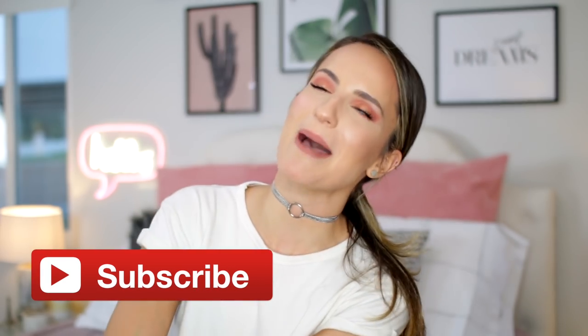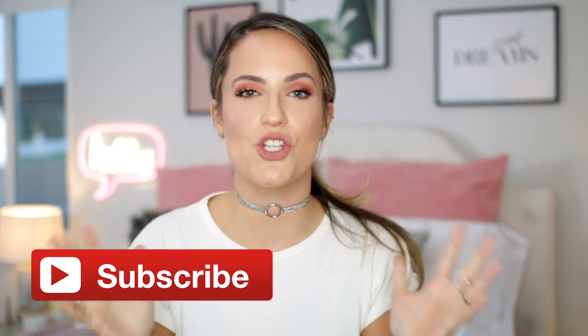Hey guys, it's Adrienne. Welcome back to my channel. If you are new here, I'm so happy. I have not done one of these videos in so long. So please subscribe down below and click the bell so that you guys are notified every time I post a new video.